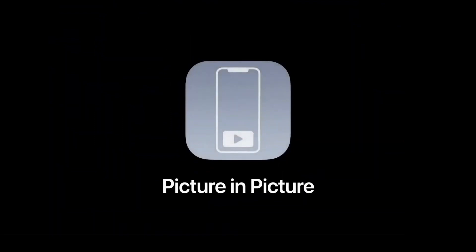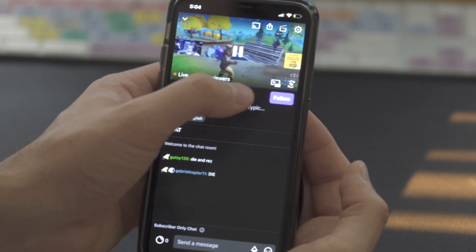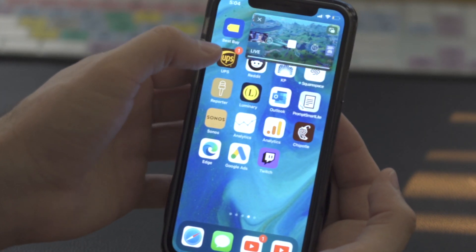Feature number four. If you're anything like me, you use your iPhone to watch a lot of videos. I mean, you're watching a video right now, and in all likelihood, many of you are using an iPhone or an iPad to watch this video. Well, Apple added a feature called Picture-in-Picture, and it's the feature that I've been waiting for for years. It gives you the ability to start watching a video and then start doing something else.